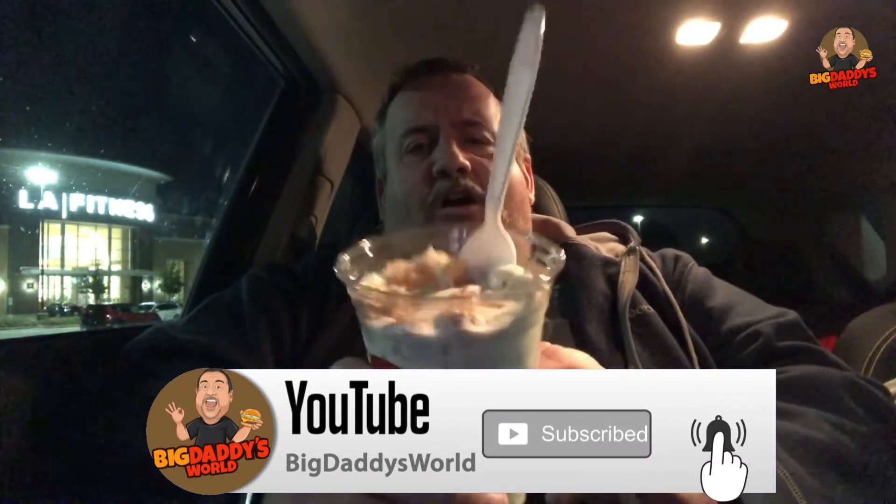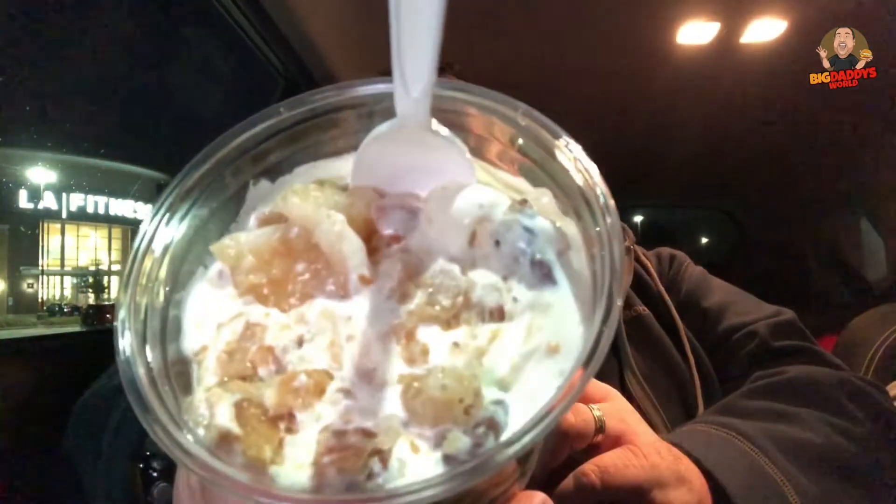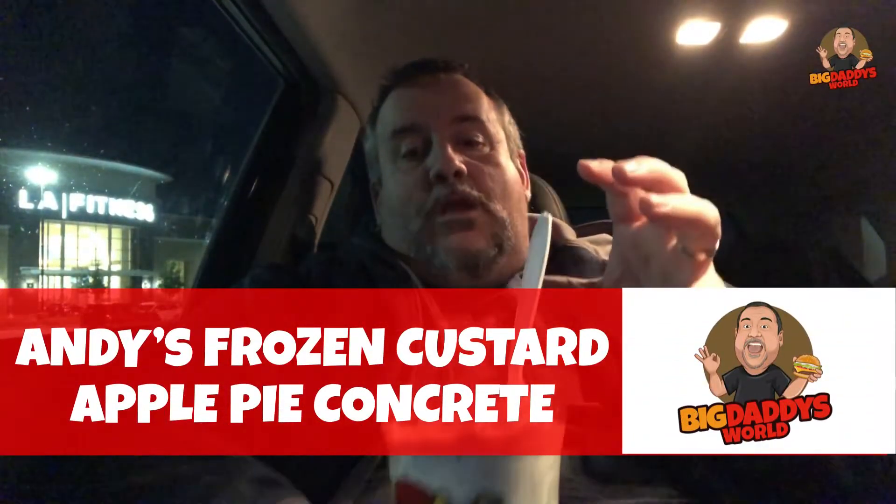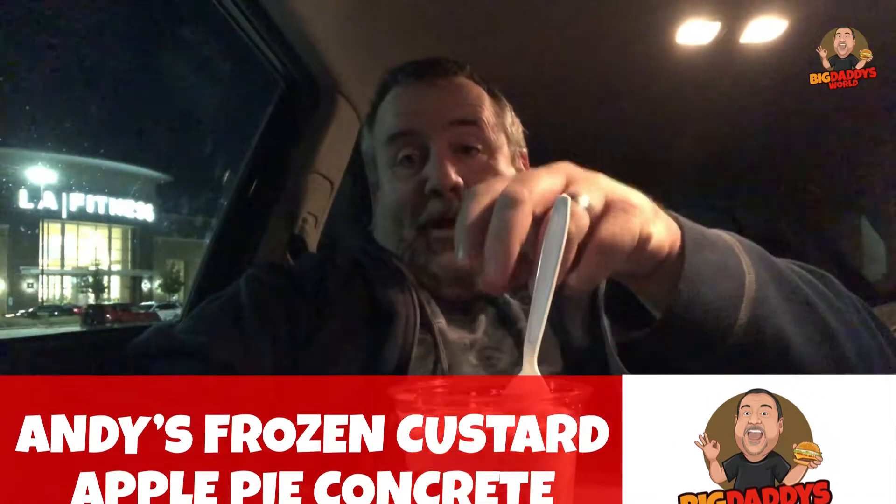For the fall, they have an apple pie concrete — Andy's Frozen Custard with a piece of apple pie blended in. And then you can add, for an extra upcharge, roasted pecans to the mix as well. And I did.